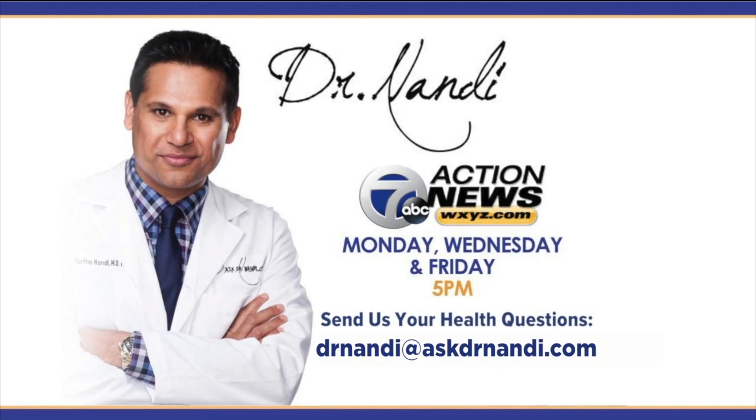They've had this test out and they need to mass produce it. Once they do that, it'll come to doctor's offices and they'll be able to distribute it to patients. Within weeks, I'm sure this is going to happen, and that's going to be a game-changer. The more people know whether they're positive, negative, or have had the infection, the more we can move forward with really getting ahead of this infection. Dr. Nandy, thank you. If you have a coronavirus question for the doctor, you can email him at drnandy@askdrnandy.com or send it to us on Facebook or Twitter.